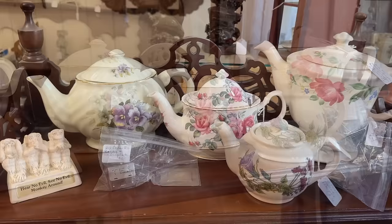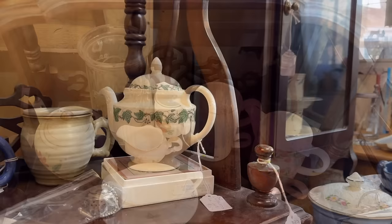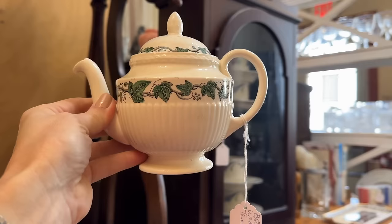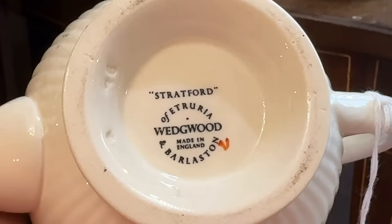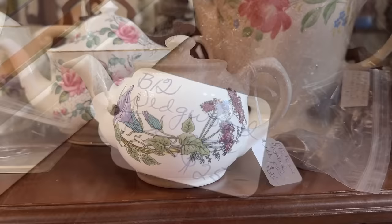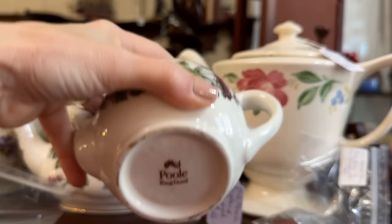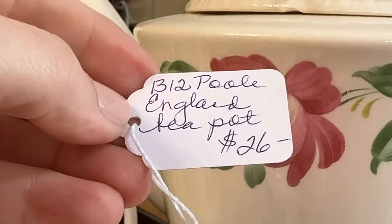Teapots are fun to collect and to use, and they've got quite a few sizes here including tea for one. That ivy pattern has my attention — looks to be Wedgwood Queensware. Let's turn it over and look at the backstamp. Sure enough it is Wedgwood, the Stratford pattern, priced at twenty-five dollars. This one resembles Port Meirion but it's actually Poole, England, with a more modern backstamp — great for your morning tea, priced at twenty-six dollars.